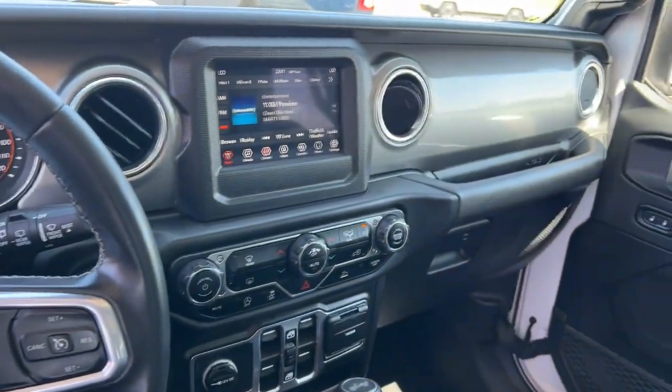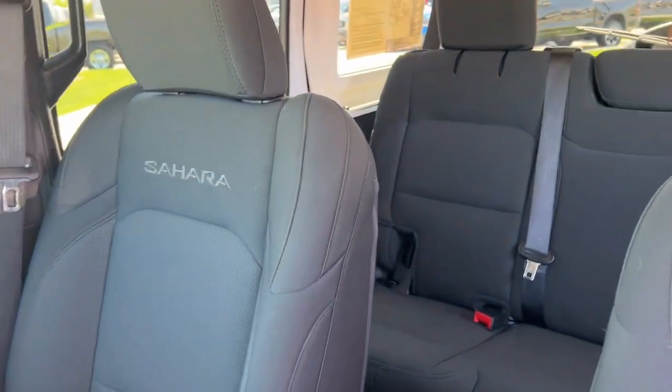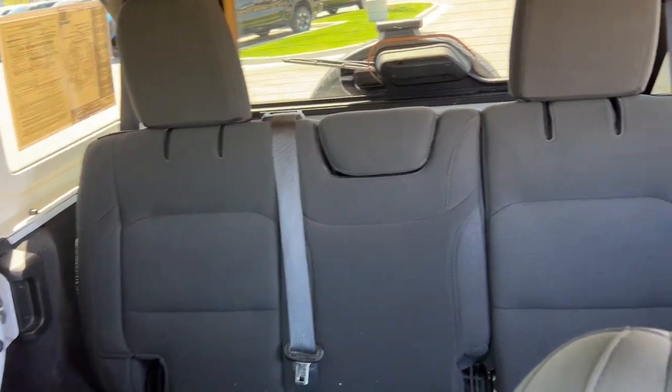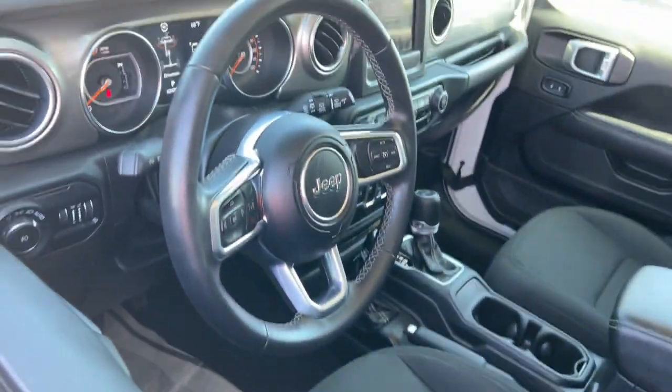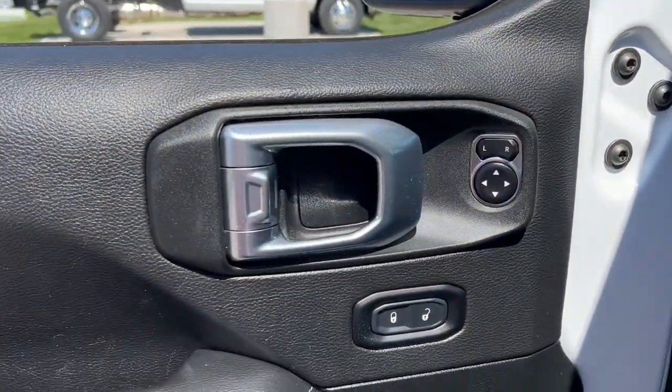The following are some of this vehicle's highlighted options: Apple CarPlay and/or Android Auto, keyless entry, four-cylinder engine, satellite radio, 4x4, keyless start, iPod, MP3 input, heated mirrors, backup camera, fog lamps.